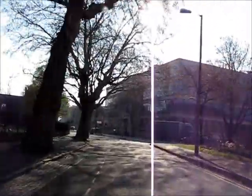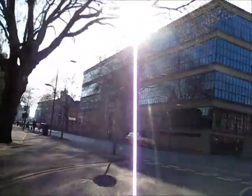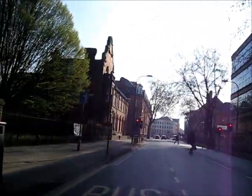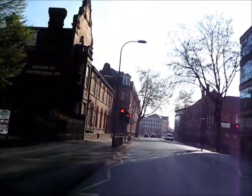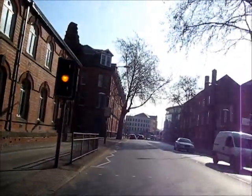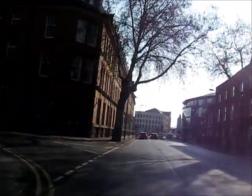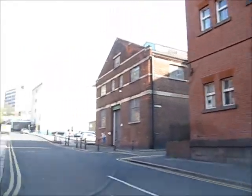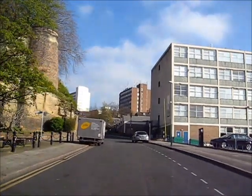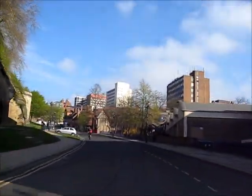This road is called Hevel Drive. This road is called Castle Rock.